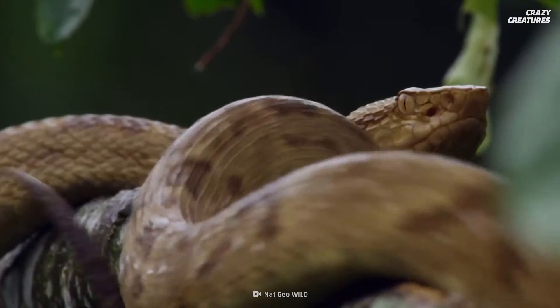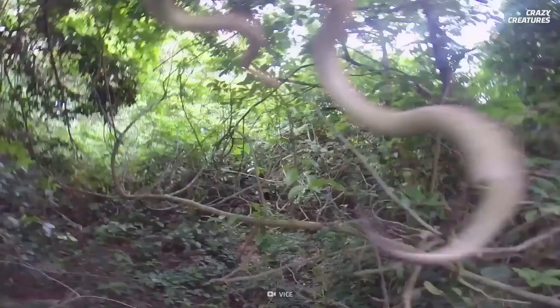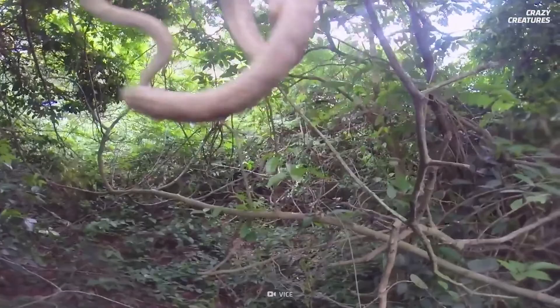They got trapped on an island thousands of years ago and are now one of the world's deadliest snakes. That's what golden lanceheads do, and that's what makes them crazy creatures.